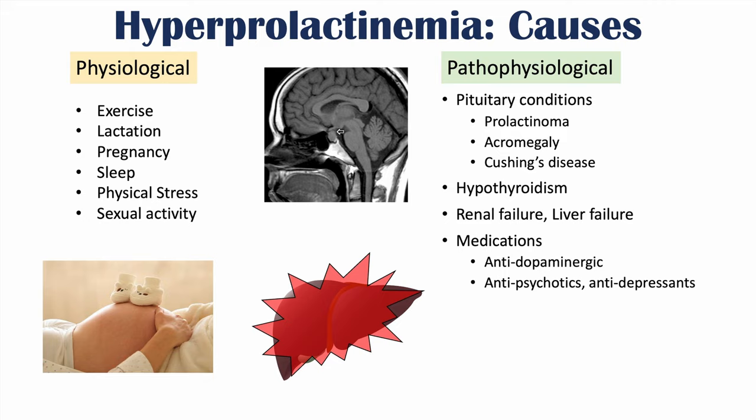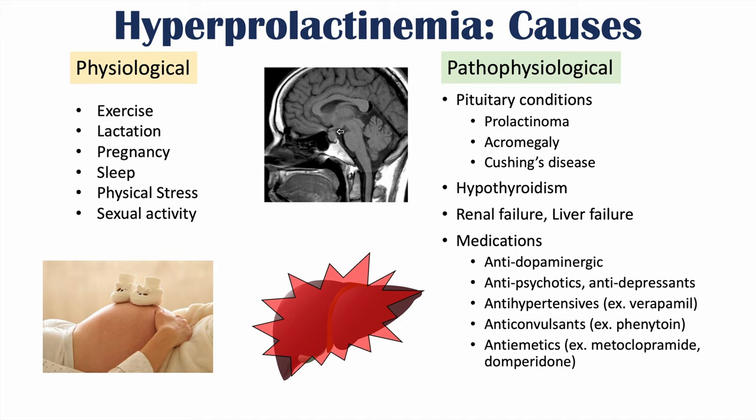Other medications leading to increased prolactin levels include antihypertensives such as verapamil, anticonvulsants such as phenytoin, and anti-emetics such as metoclopramide and domperidone — which cause hyperprolactinemia because they are dopamine antagonists. Certain opioids, and H2 blockers like cimetidine and ranitidine, can also lead to hyperprolactinemia.